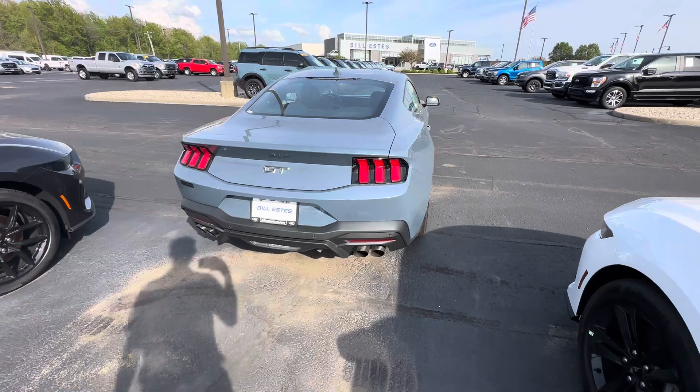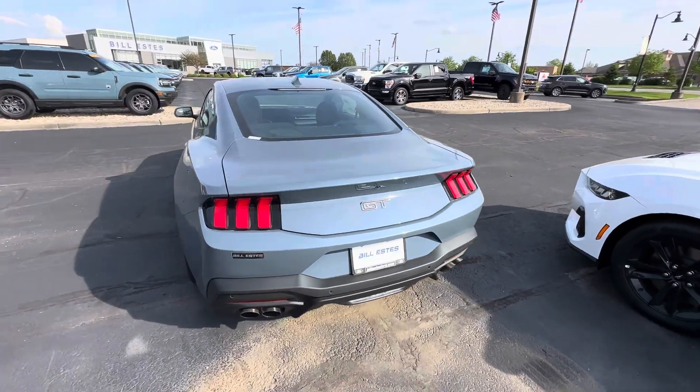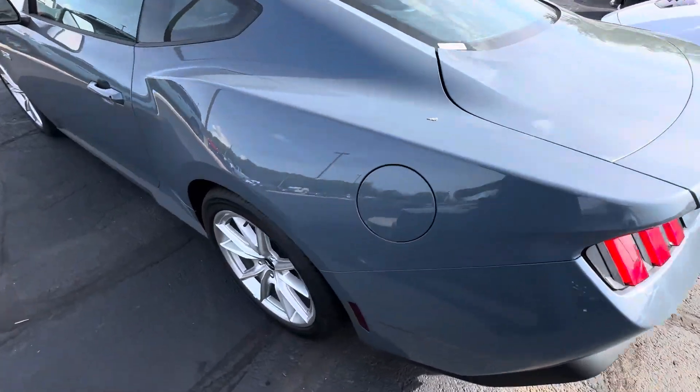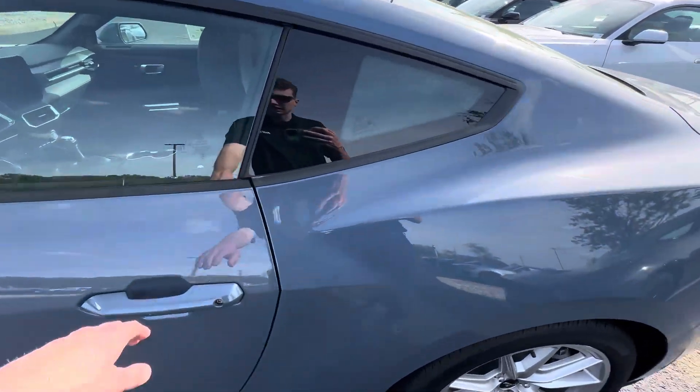This does have the active valve exhaust with the quad exhaust tips. The rear of this car kind of reminds me of the 2011, 2012 year models. The whole front and rear and even on the inside has been redesigned.